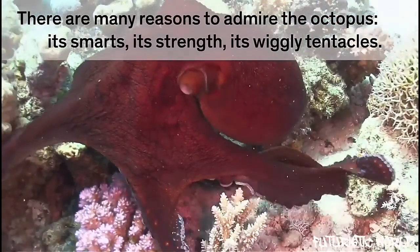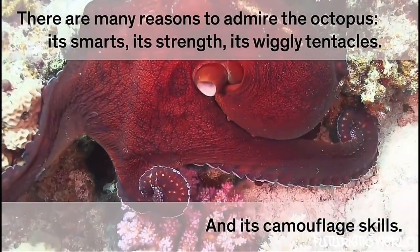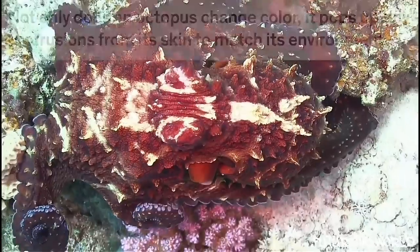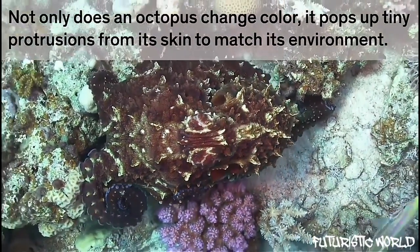Octopuses are able to instantly pop up tiny protrusions of various shapes from their skin to match the texture of their background. This technique, combined with other camouflage tricks such as changing color, allows an octopus to blend into almost anything — even boats.